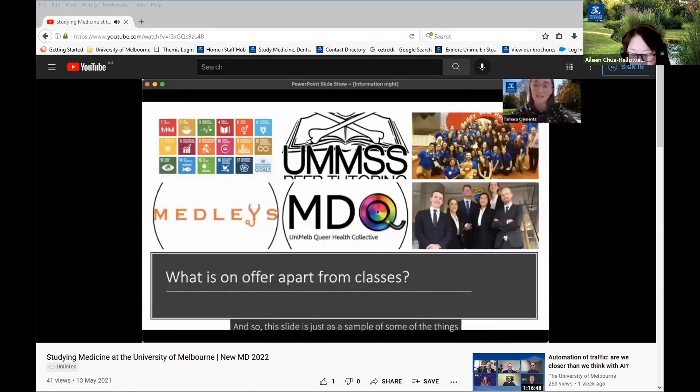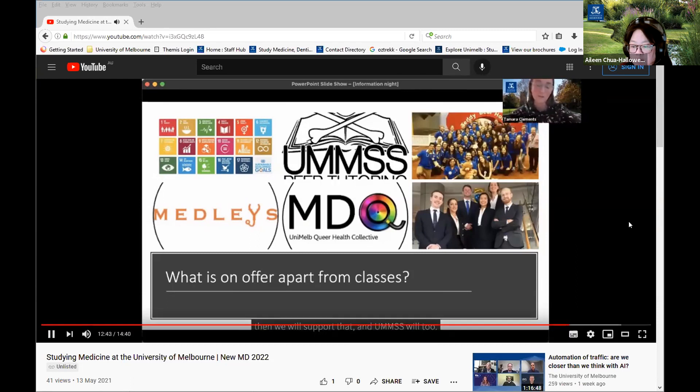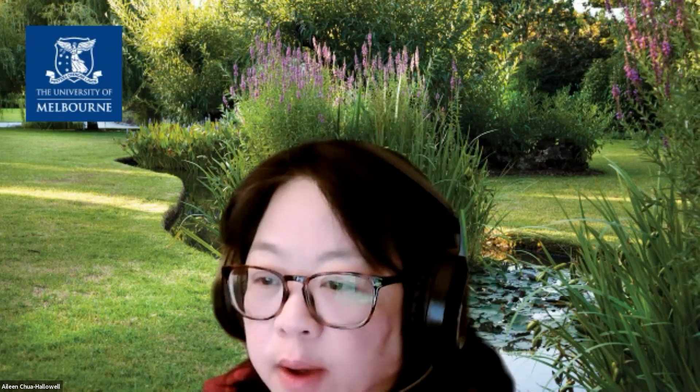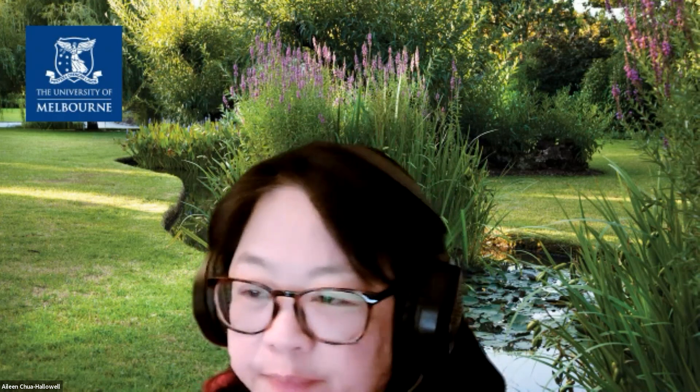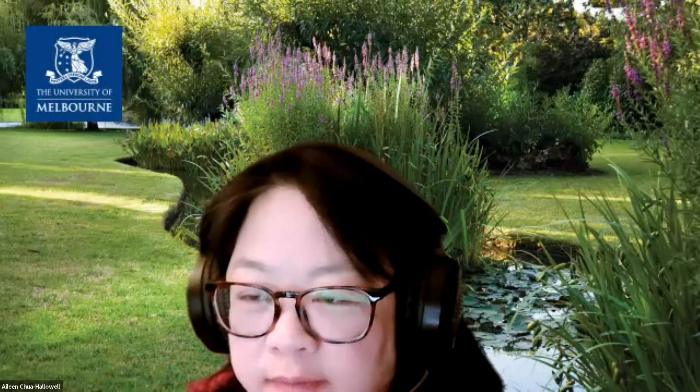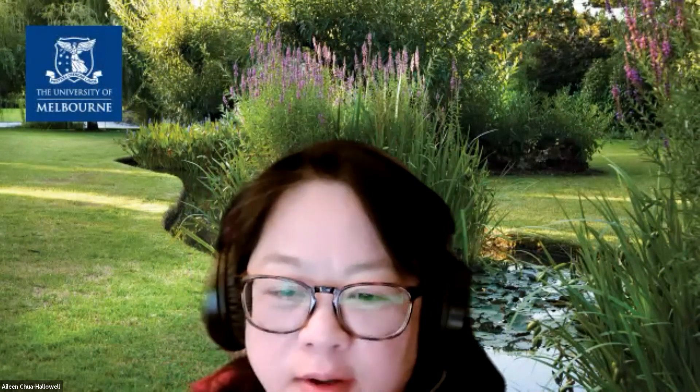Outside of classes, there are many activities available through the Melbourne University Medical Student Society, which coordinates events to get students involved. For example, students participate in the Teddy Bear Hospital, linked to the Good Friday Appeal with the Royal Children's Hospital. The full video is available via the link in the chat — please access it to see the rest of the session. Thank you everybody and have a great night.